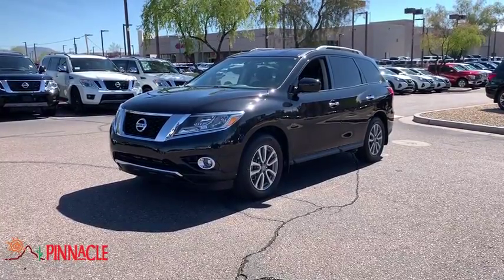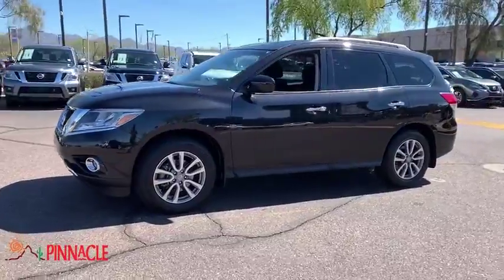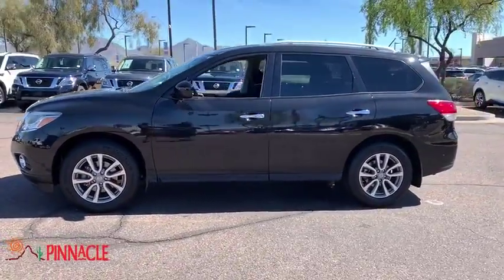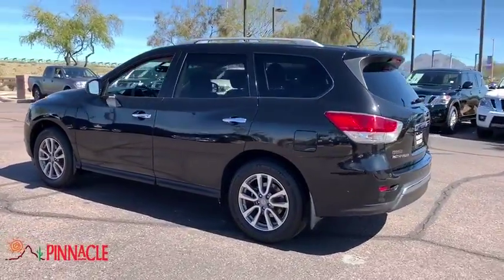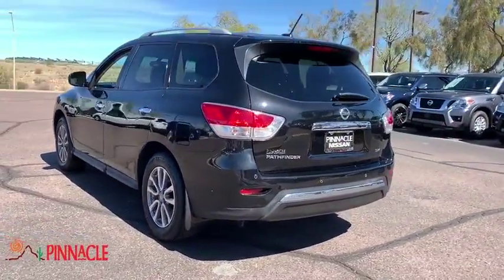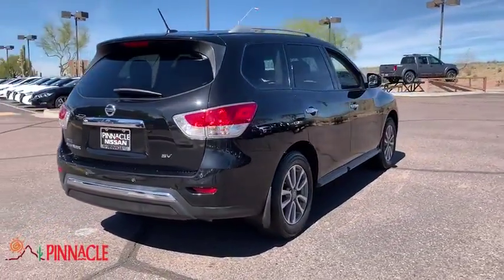The 2015 Nissan Pathfinder has a premium interior with three rows of seating for up to seven passengers, as well as versatile seating and cargo configurations. This SUV appeals to both truck lovers and car lovers, and this vehicle has less than 40,000 miles.